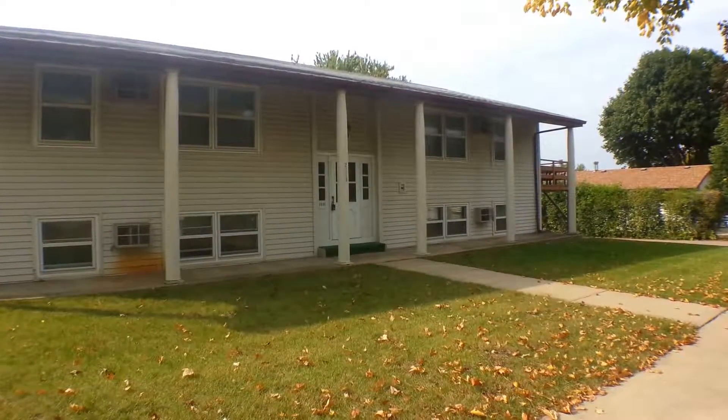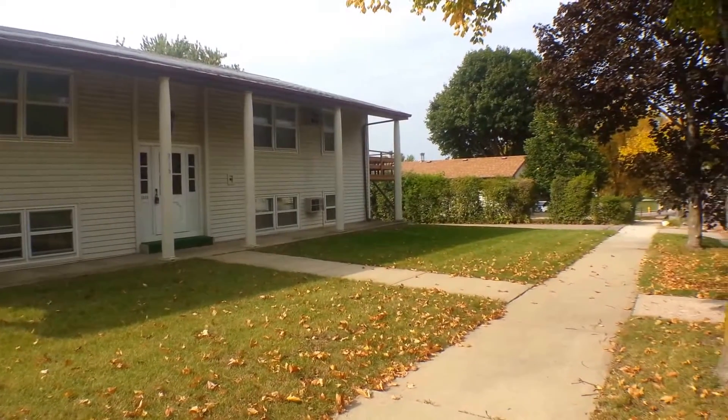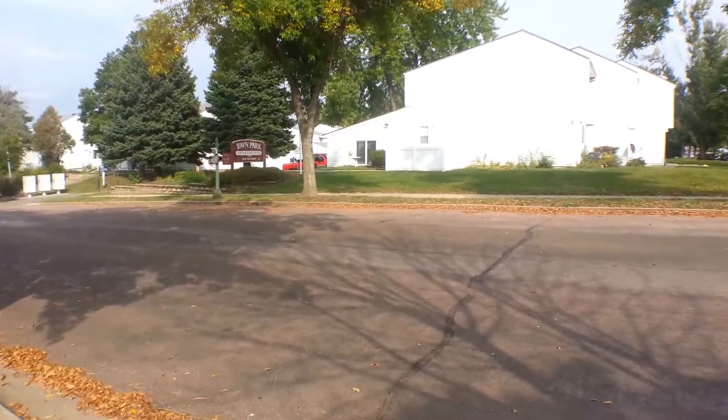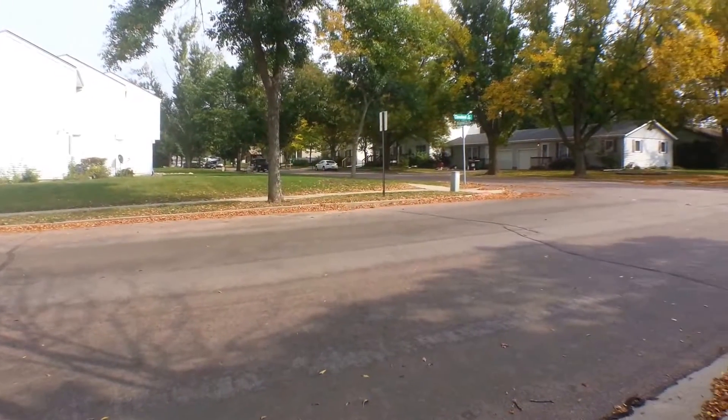Hi, I'm here to show this wonderful one-bedroom, one-bathroom apartment at 2013 number 2 South Cleveland Avenue in Sioux Falls for Real Property Management Express. The date today is Monday, September 29th, 2014.